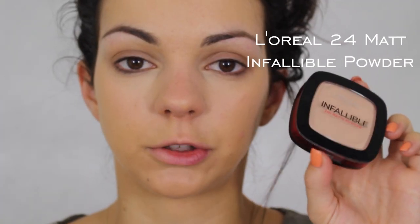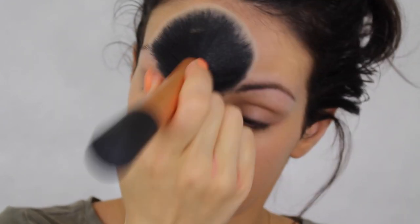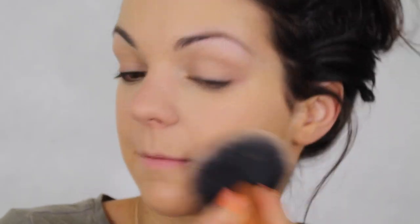I use the L'Oreal Infallible 24 Hour Matte Powder. After doing the foundation and concealer, you need to set the entire face with powder — because as I said, it will run. With a fluffy brush, I just smooth it over my face.